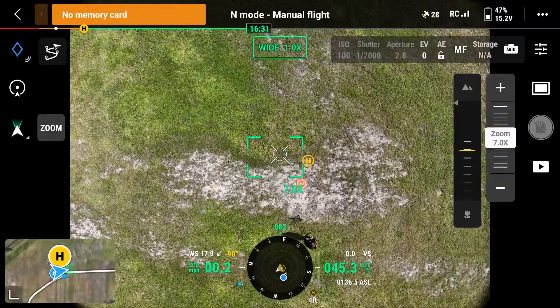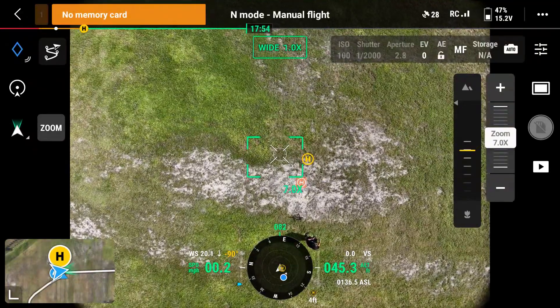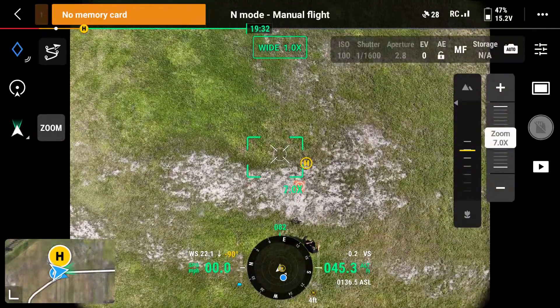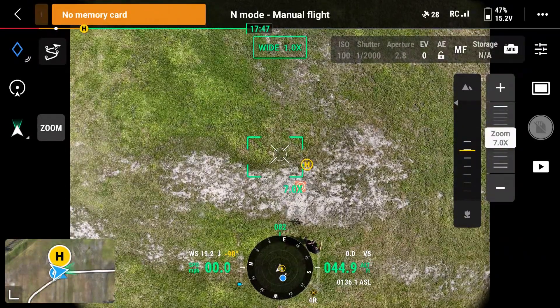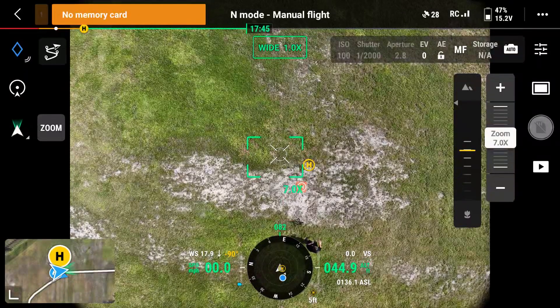Knowing your max wind resistance threshold for your drone is key to having a successful drone mission. One of the hardest things to do while flying in windy conditions is to actually land on your landing pad you took off from. So you always need to have a secondary landing spot in case you can't make it back to that home point.